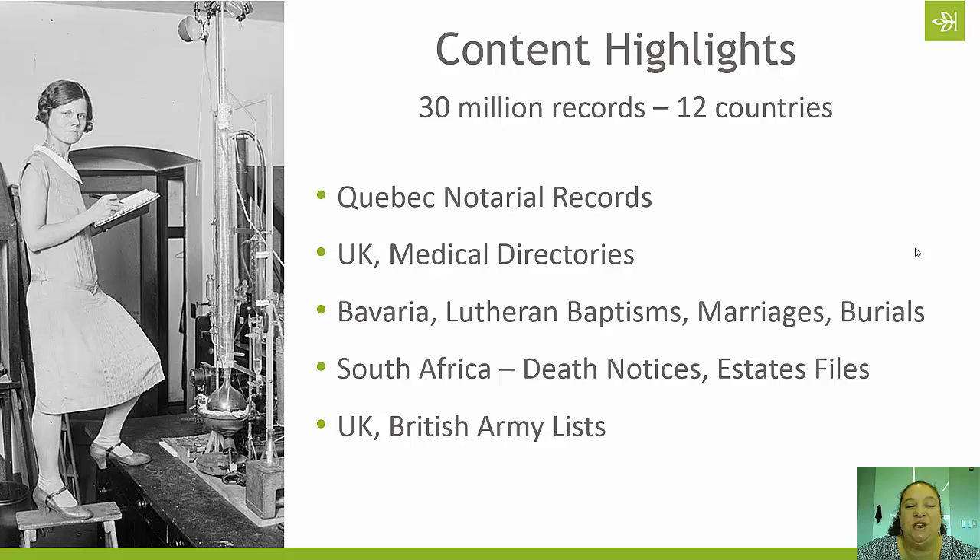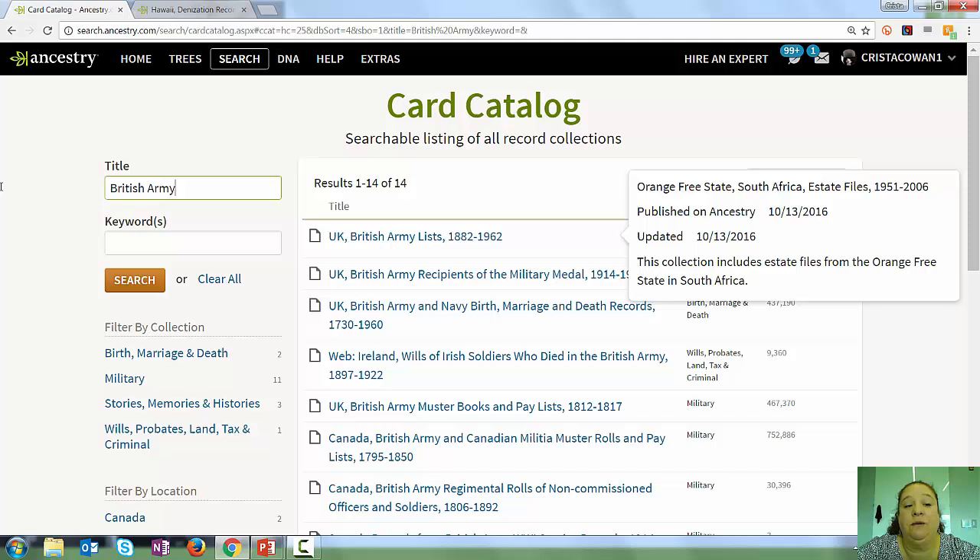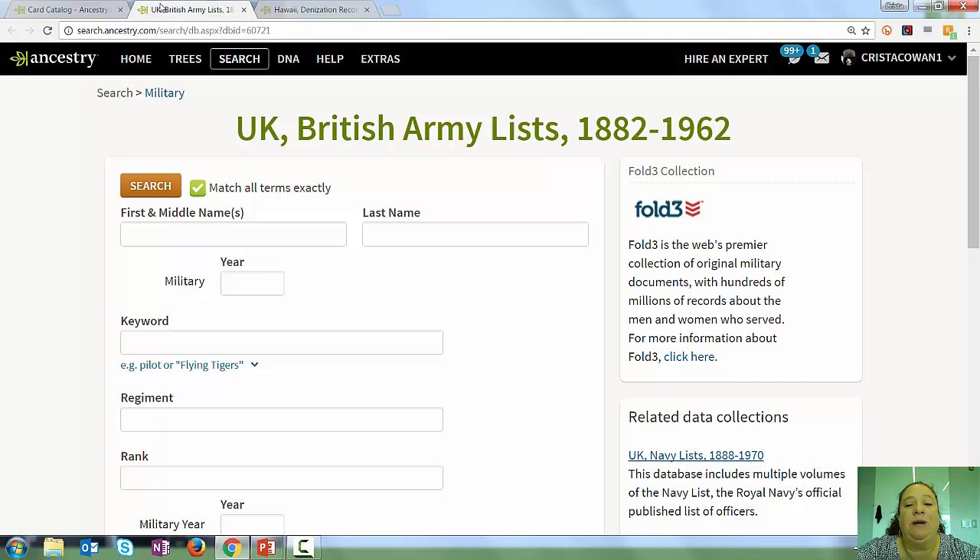One of the last databases I want to highlight is the UK British Army Lists. Military records often have really great and sometimes very detailed information about the people we are researching. These lists run from 1882 through 1962 — there are a couple million of them. You'll notice there's no Browse box for this collection, because the images are not available on Ancestry — all we have here is an index. If you have a subscription to Fold3, which is the military website owned by Ancestry, there is additional information available there. If you have the premier or premium subscription to Ancestry, you will have access to that information as well.